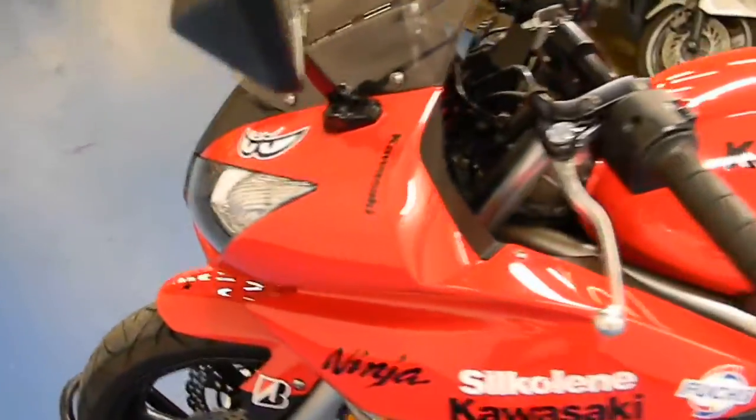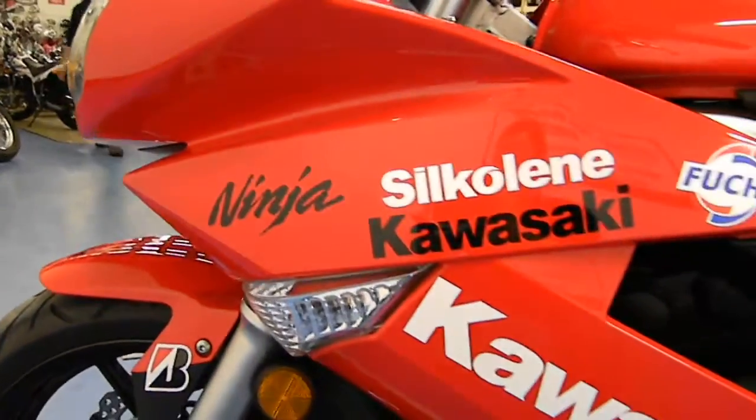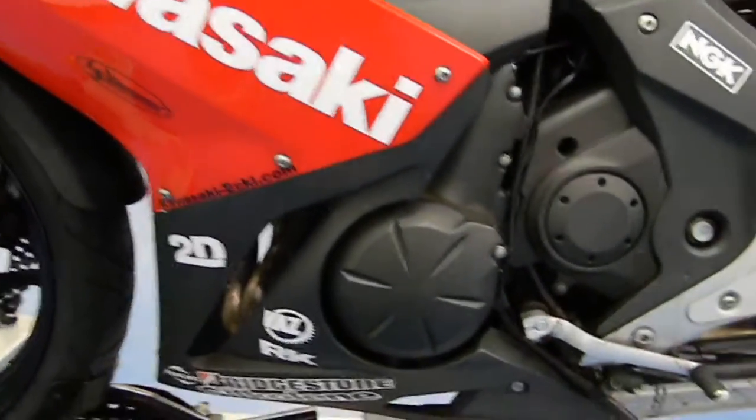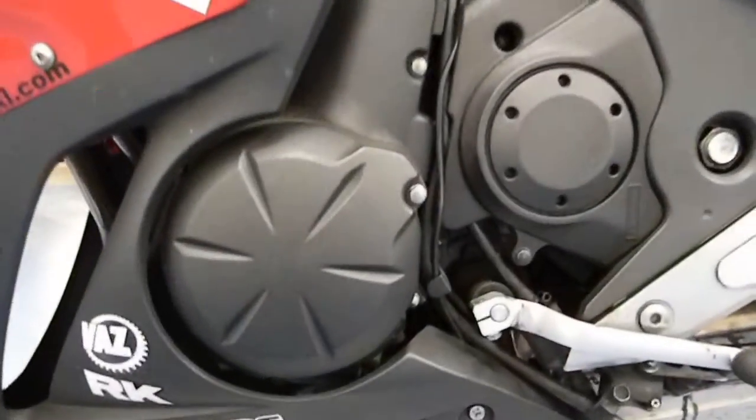We will go through that full inspection, and once we have completed that, the bike will go with a 30 day, 1,000 mile warranty. Looking down the fairing here, fairing looks real clean, engine cover real clean. It does not appear to have been tipped on this side.